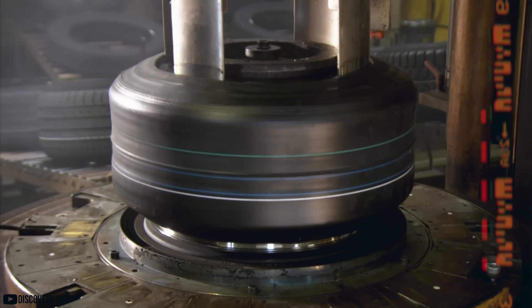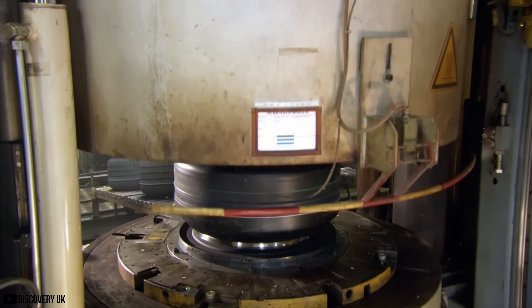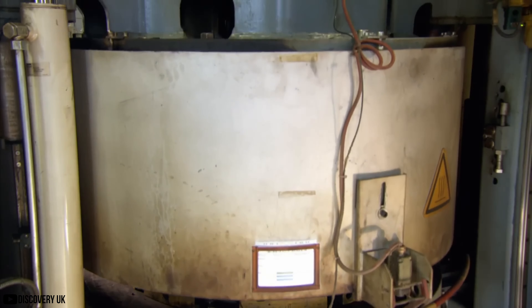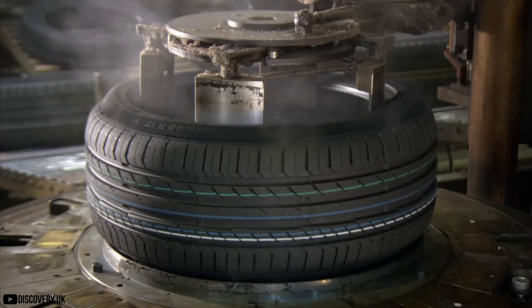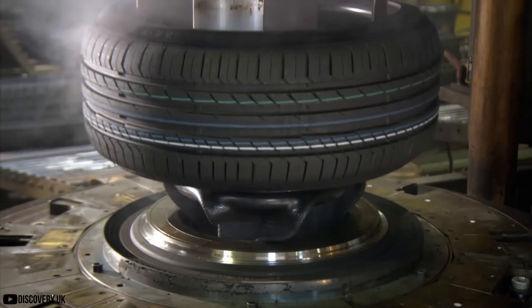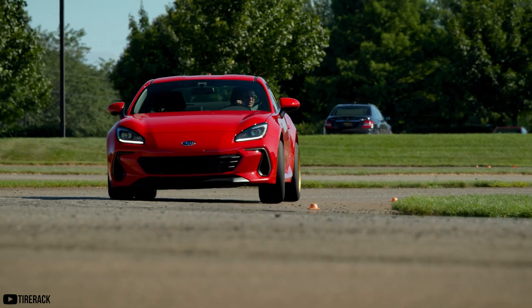It's a topic that maybe isn't the most exciting to learn about, but one where there's probably the most amount of information surrounding it. Believe it or not, there is a ton of research, technology, and engineering that goes into making those round rubber things that go around our wheels. But the truth is that tires are extremely important, not only for the performance of your car, but also for keeping you safe — and understanding them a little bit more can help you make the right decision on your next set of tires.